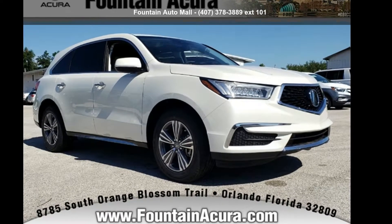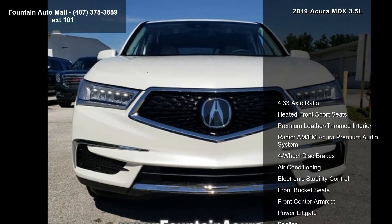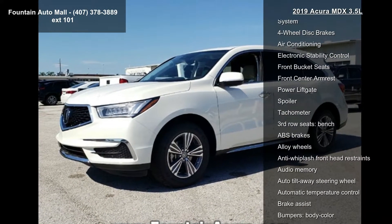Presenting the Acura 2019 MDX 3.5L. Don't miss this great deal on a luxury vehicle. Some of the top features included with this vehicle are 4.33 axle ratio,